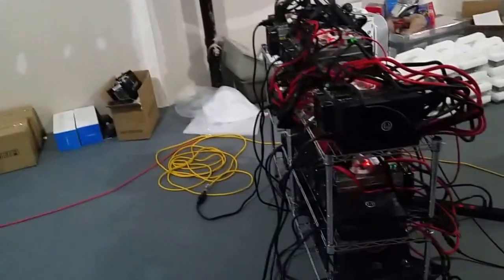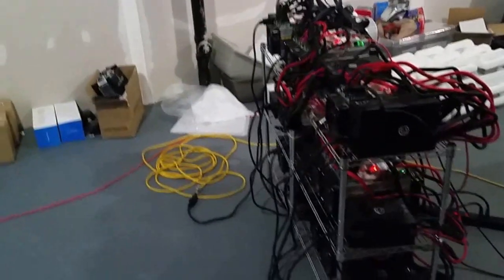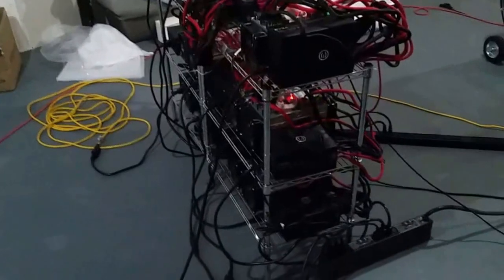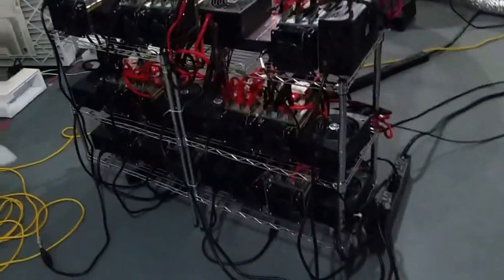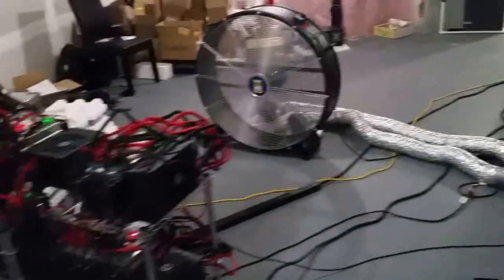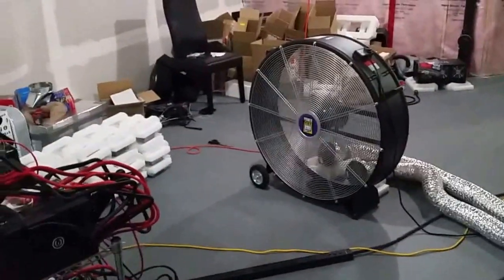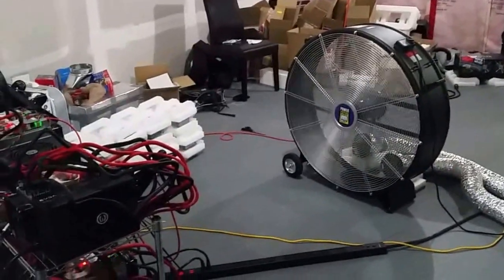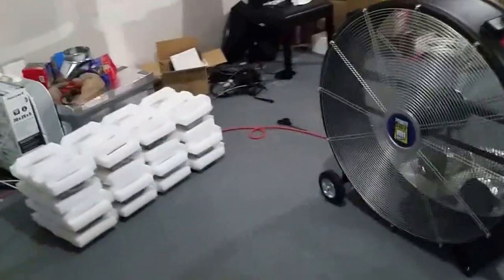Air coming from the back — I guess the ideal way is to have the exhaust fan up in the ceiling, but that's not going to happen here. Having this fan kind of helped drop the temperature in the house and in the basement, so that was interesting.